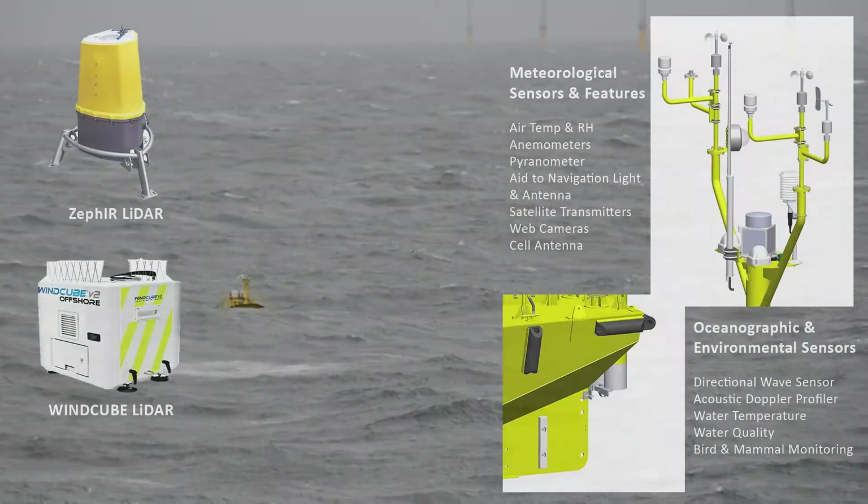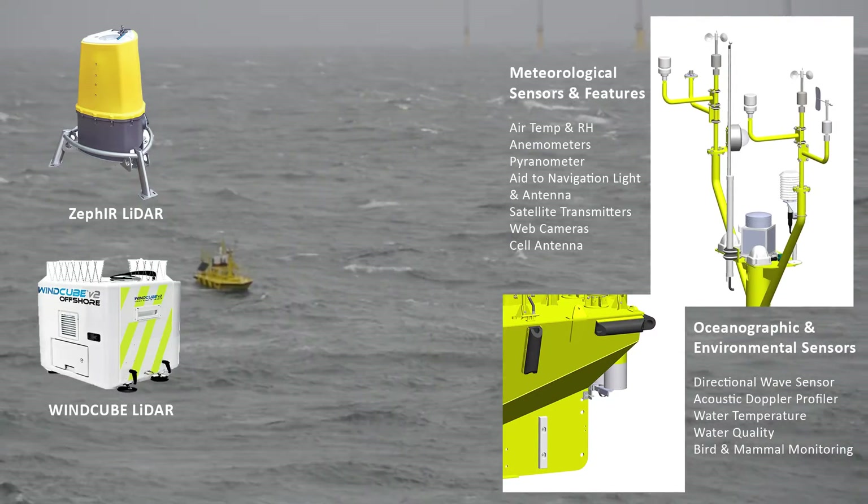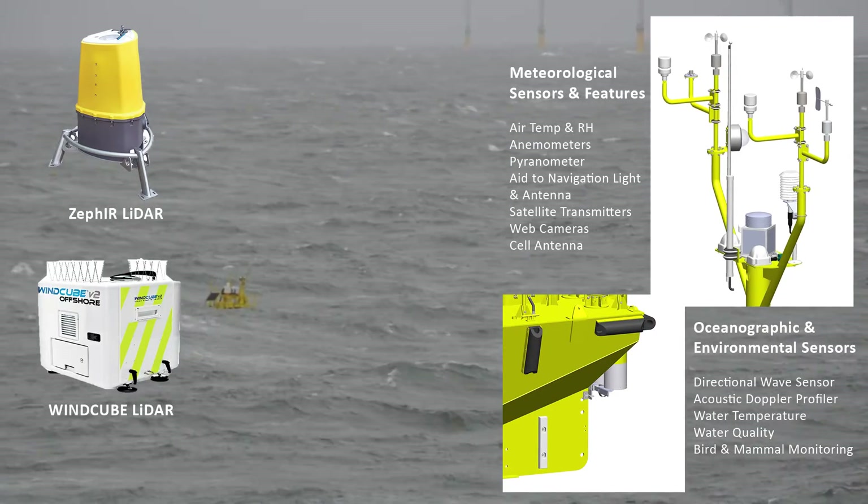Wind Sentinel systems support both industry-leading Zephyr and WindCube LiDARs, as well as a wide range of metocean and water quality sensors.